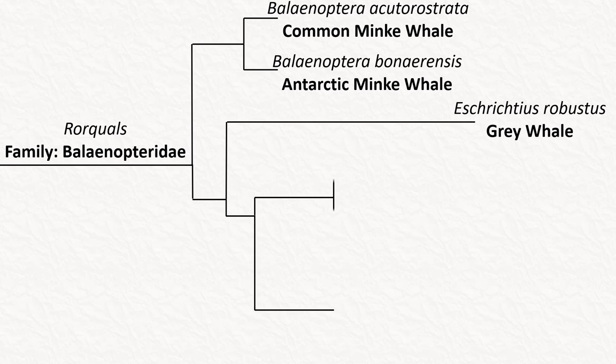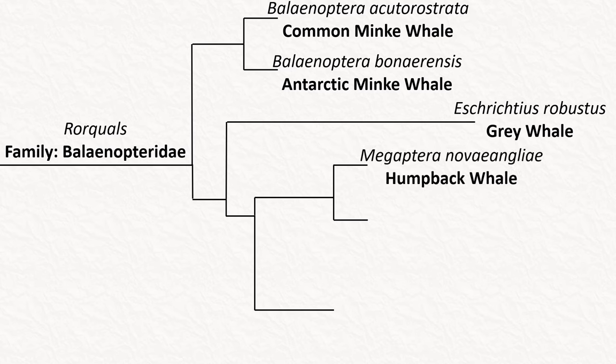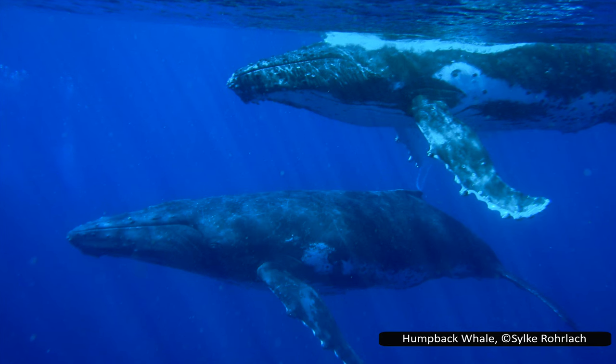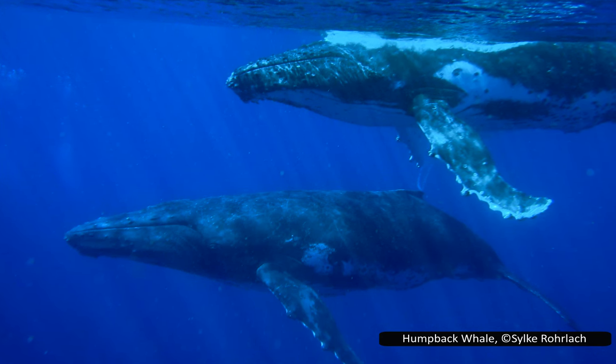The humpback whale, Megaptera novaeangliae, is larger again at around 18 metres or 60 feet. It is perhaps one of the best known of all whale species. It is the only species in its genus and has a distinctive body shape from which its common name is derived. It also has very long flippers, for which its genus was named — Megaptera literally means large wing.